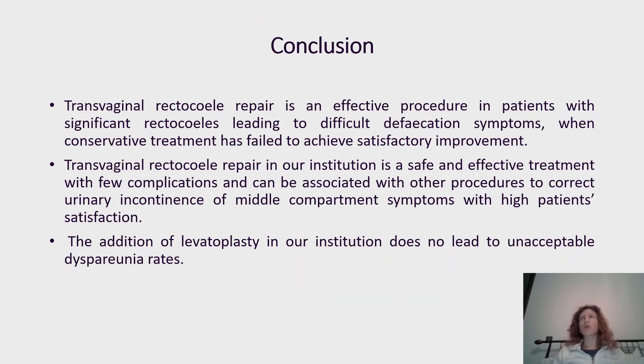In conclusion, we have demonstrated that transvaginal rectocele repair is an effective procedure in patients with significant rectocele leading to difficult defecation refractory to conservative treatment. It is a safe treatment with a very low percentage of complications, and the addition of levatoplasty does not lead to an unacceptable rate of dyspareunia.